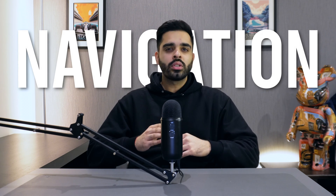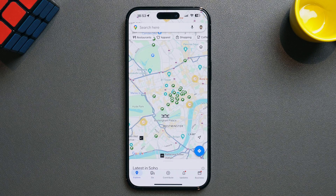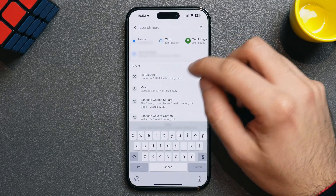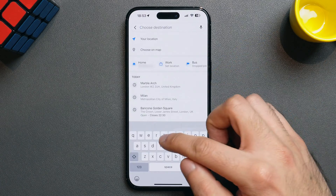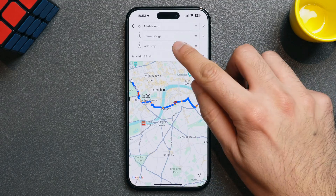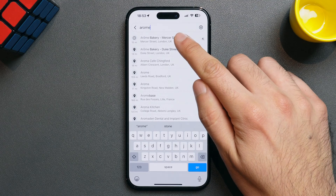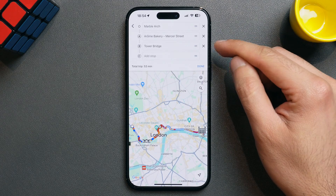Google Maps also has a lot of great features related to navigation — I guarantee that you're not using all of these. The first is the ability to add a stop on your route. Let's say I want to go from Marble Arch to Tower Bridge, but I want to go via a bakery in Covent Garden first. All you need to do is input your starting and end location, then click on the three dots on the right. This brings up a menu where one of the options is to add a stop. I can then input the bakery — Arome Covent Garden — and drag that location up using the three lines on the right, so my route is now from Marble Arch to Arome and then to Tower Bridge.